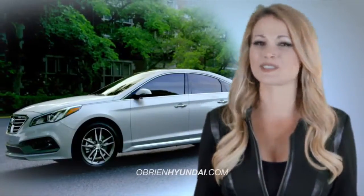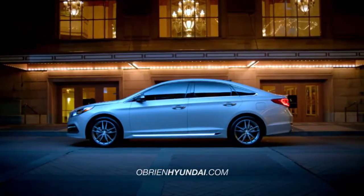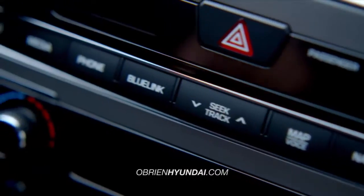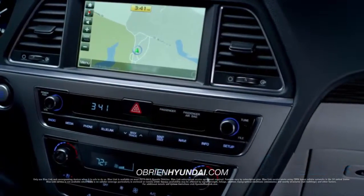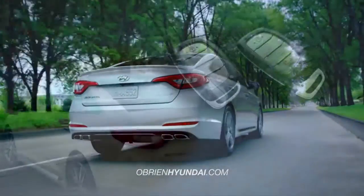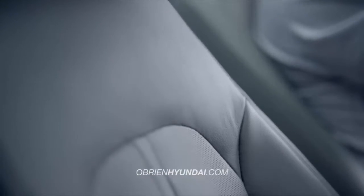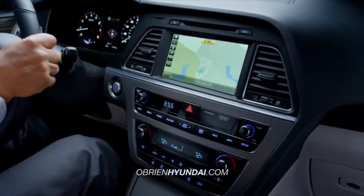But the innovative features don't stop with safety. The new Sonata is loaded with premium tech features like enhanced Blue Link with destination search powered by Google, integrated Bluetooth, a hands-free smart trunk that opens automatically when it senses your proximity key, ventilated front seats, and available touchscreen navigation, and so much more.